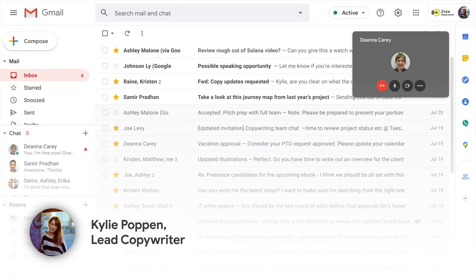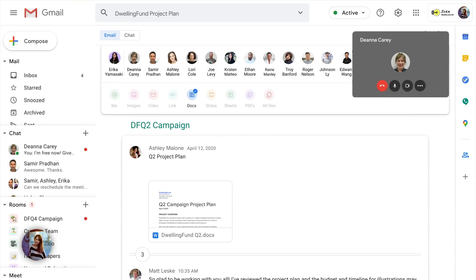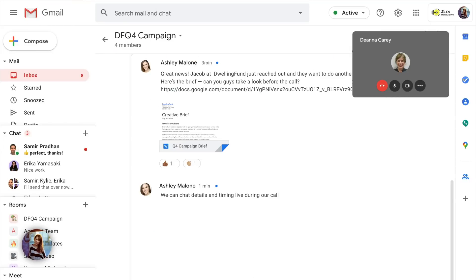I see the call come through on my laptop and answer. As we're talking, I realize Ashley, and everyone else, could probably use the context from the previous project plan. So I do a quick search and then add it to our room for Thursday's meeting.